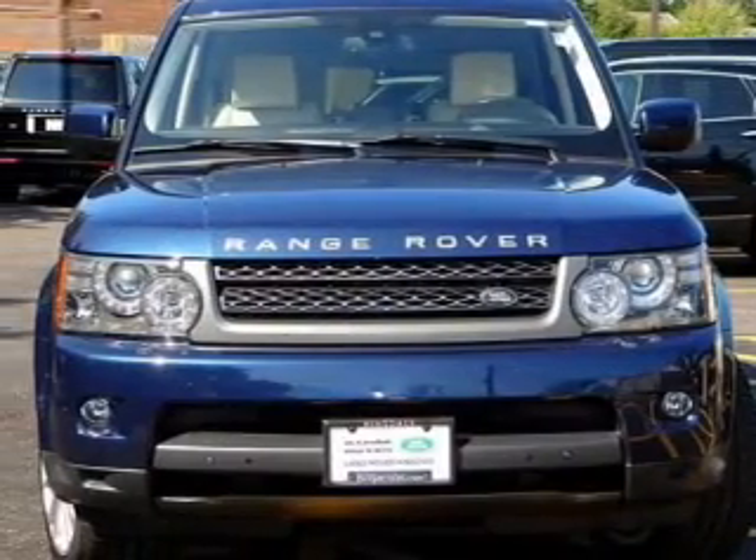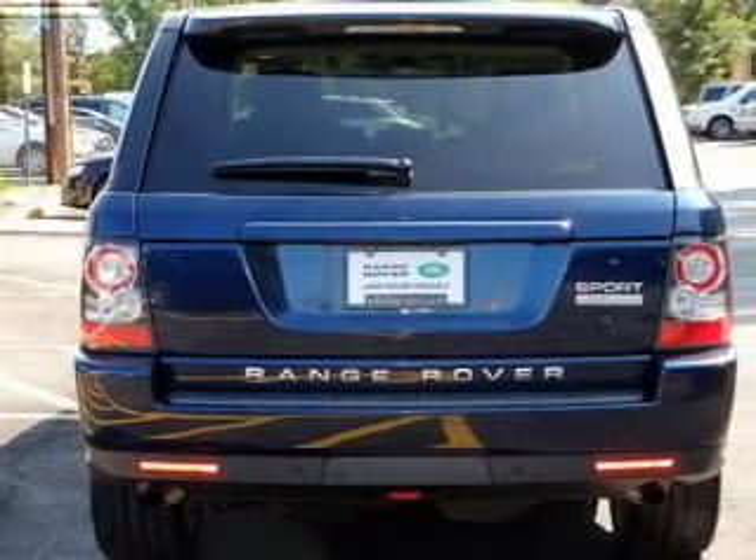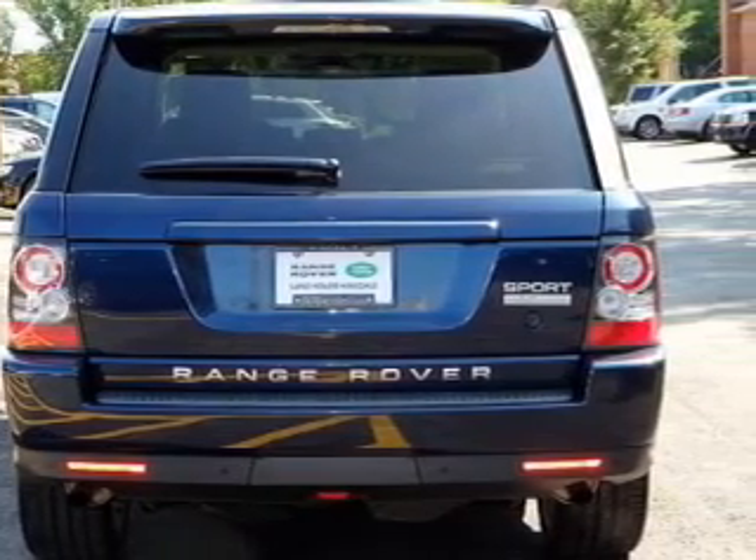The powertrain includes four-wheel drive with a powerful eight-cylinder engine driven by a six-speed automatic transmission. GPS navigation will guide you to your destination.